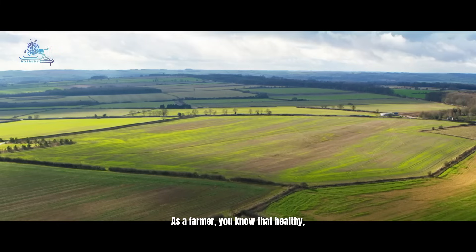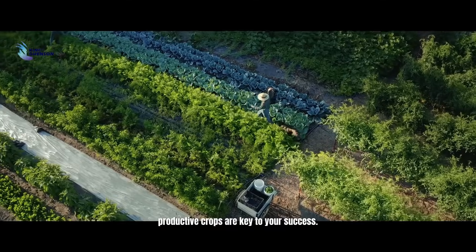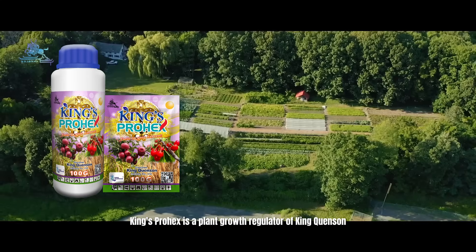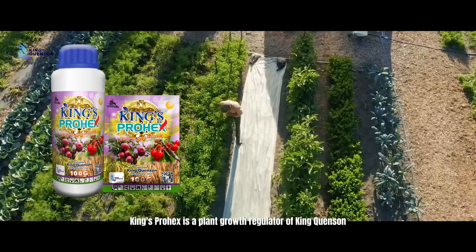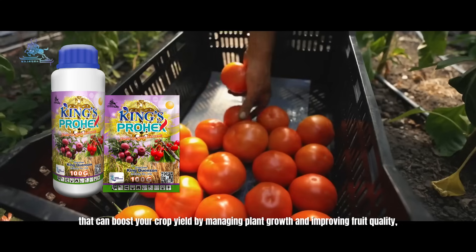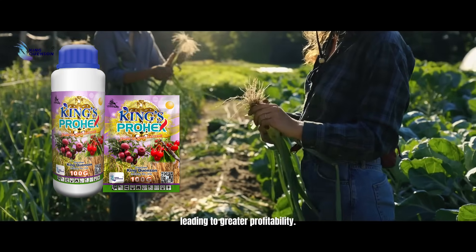As a farmer, you know that healthy productive crops are key to your success. And with King's Prohex, you can achieve even greater results. King's Prohex is a plant growth regulator by King Quan Sun that can boost your crop yield by managing plant growth and improving food quality, leading to greater profitability.